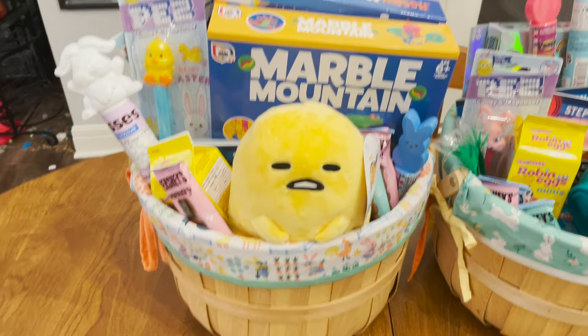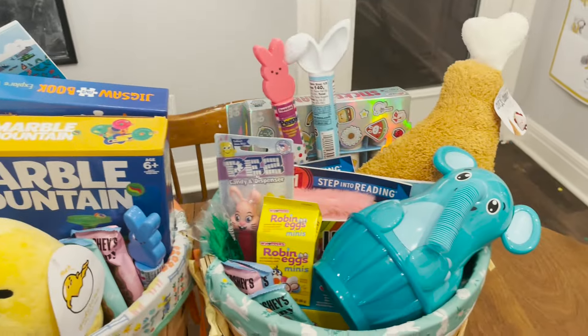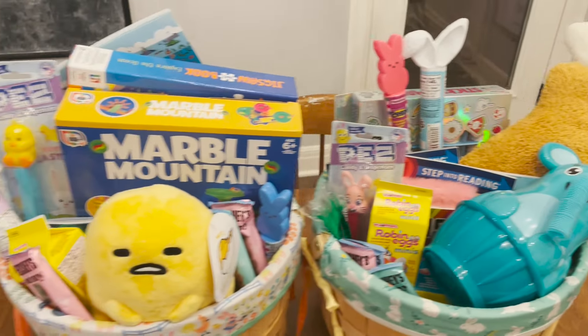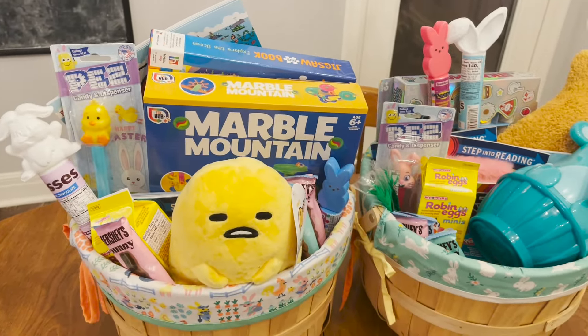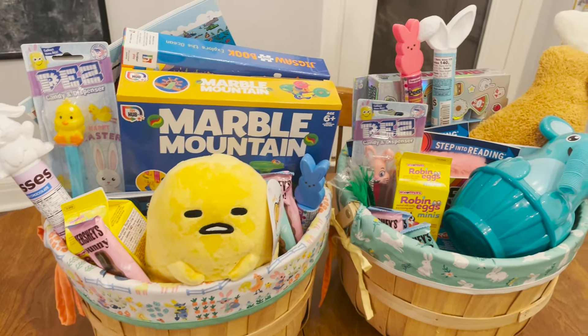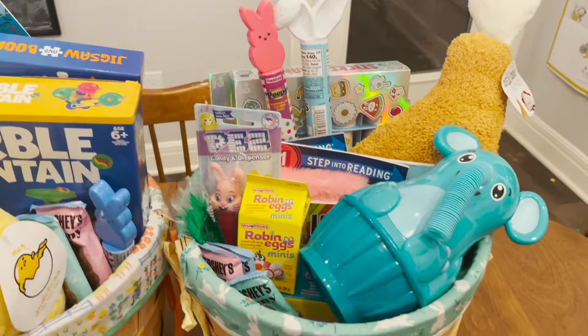So the final product — these are my kiddos' Easter baskets. I'm super excited, I think they're going to love it. Most everything came from Five Below, and the candy along with the stacking animals came from Walmart. Thank you so much for watching. If you liked this video, hit the thumbs up button, and if you want to see more videos, please subscribe. Have a great day, bye-bye!